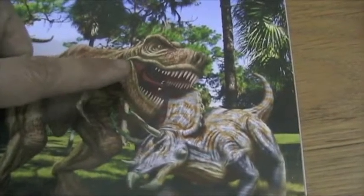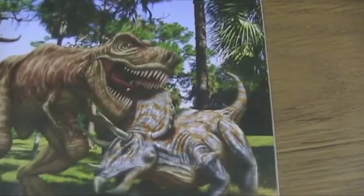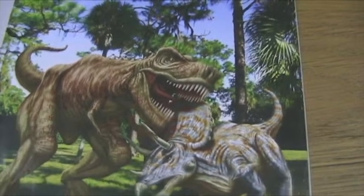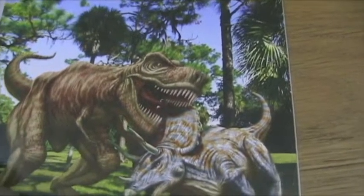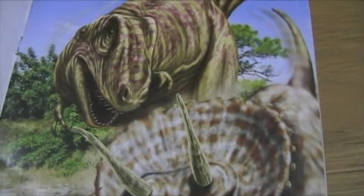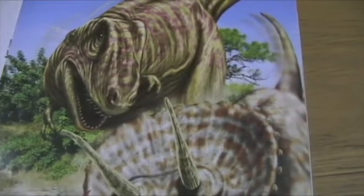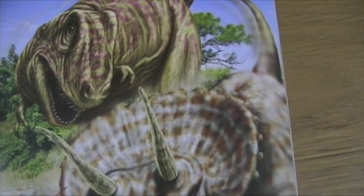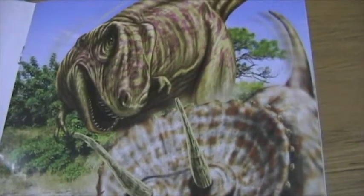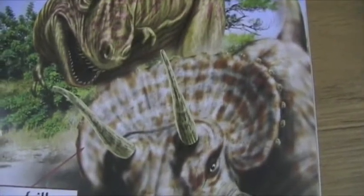See how the T-Rex is trying to bite him, but this is a hard, hard piece of Triceratops, so you can't really bite him. And the bony frill on the back of his head — if the dinosaurs tried to bite his neck, it kept them from biting his neck.